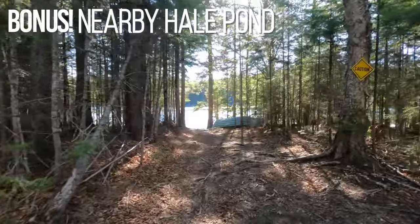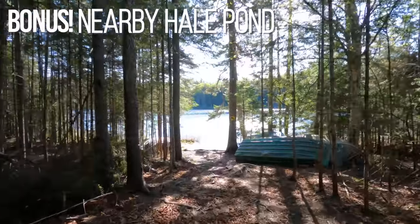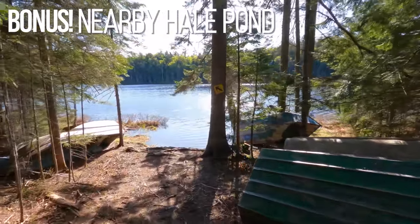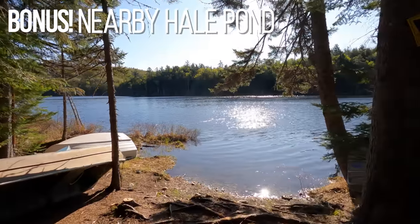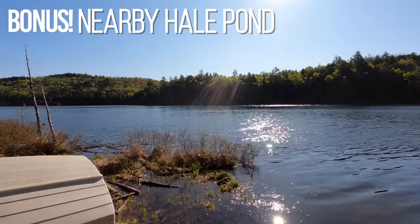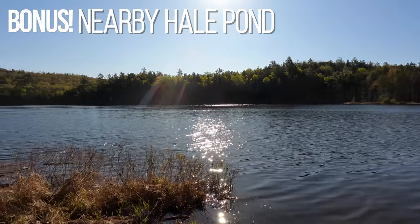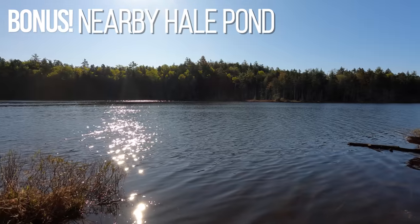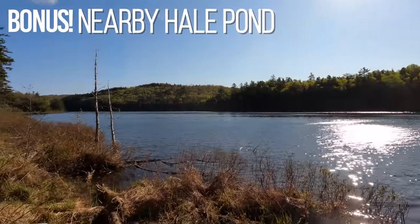Here we are walking up on Hall Pond, which is just about a mile and a half ride from the property. As you can see, there's a little stash of boats here on the shore — other people come up here and enjoy it, keeping their boats here so they don't have to haul them back and forth. This is a beautiful spot — a beautiful pond, 38 acres in size, maximum depth of 39 feet, stocked annually with brook trout to keep a good population and a productive fishery. Right at this moment, we're the only people here.